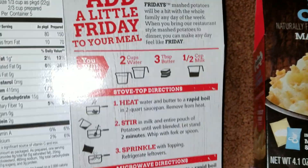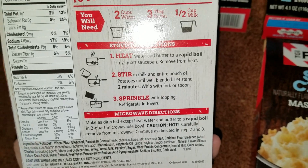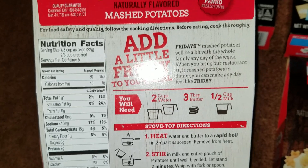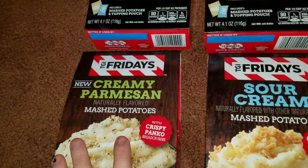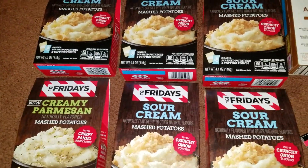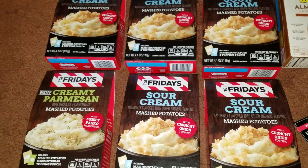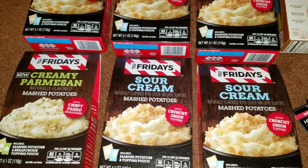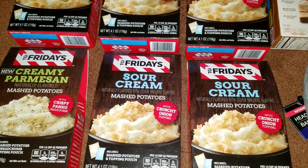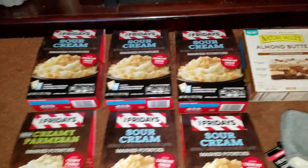It has all the instructions on the back and the nutrition facts as well — very easy. These are an awesome buy and I highly recommend them. My 18-year-old daughter just moved out on her own and she absolutely loves them. As a matter of fact, I'm doing this haul right now because she gets off work in a few minutes and she's stopping by so that she can grab a couple of these.